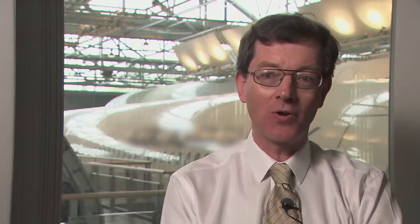In fact, an A320 takes off or lands somewhere around the world every 2.5 seconds, and that is just going to become more and more frequent as we deliver more and more airplanes to our ever-increasing customer base.